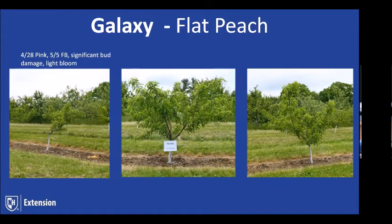Galaxy bloom dates — a little bit later, April 28th pink, May 5th full bloom. On this variety we did see a good bit of bud damage this year and were a little lighter on the bloom.